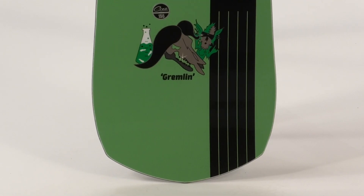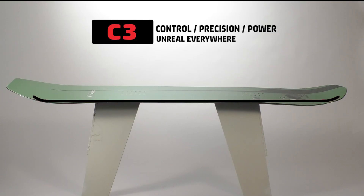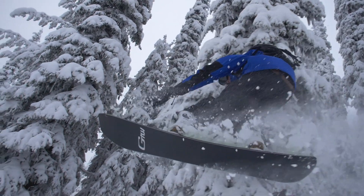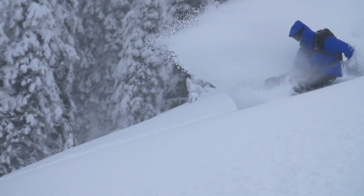Awesome graphic. The Gremlin follows the model as being a wider board, you can kind of ride it a little bit shorter. The Gremlin has C3 — that's going to offer a little bit more of an aggressive approach on a powder board, help ride steeper terrain and make landings better. That's also going to help if you're sizing down a little bit.